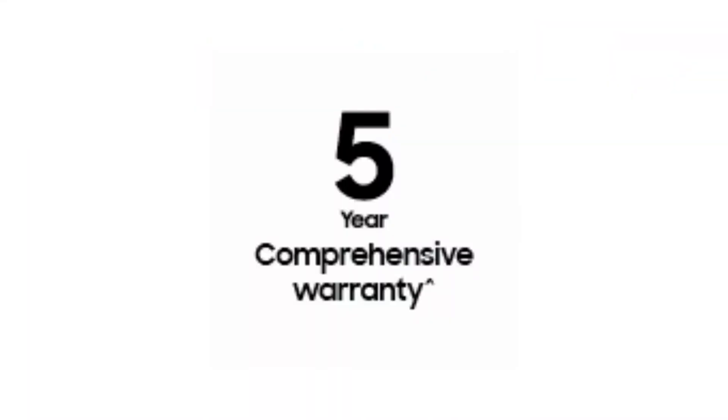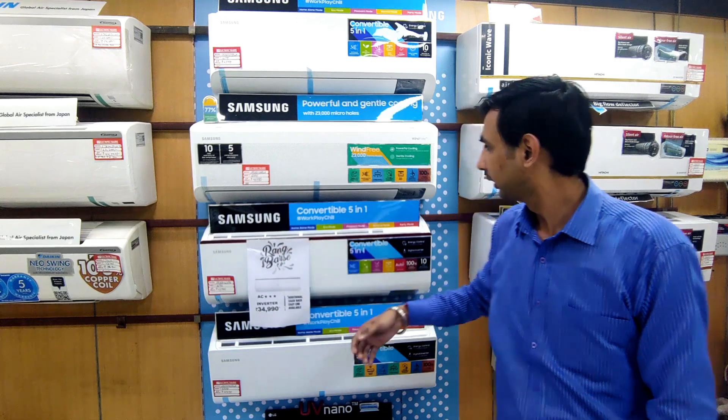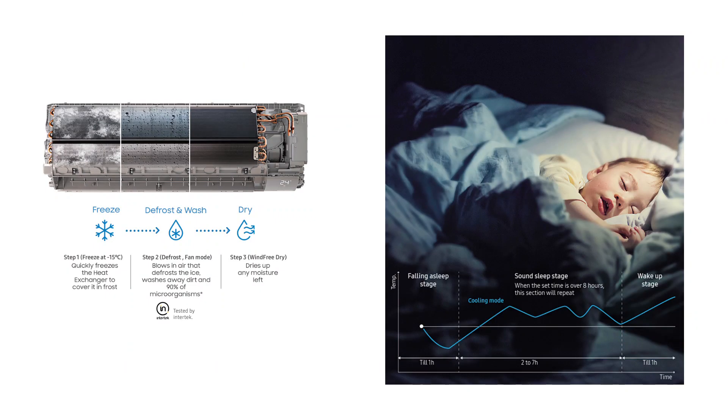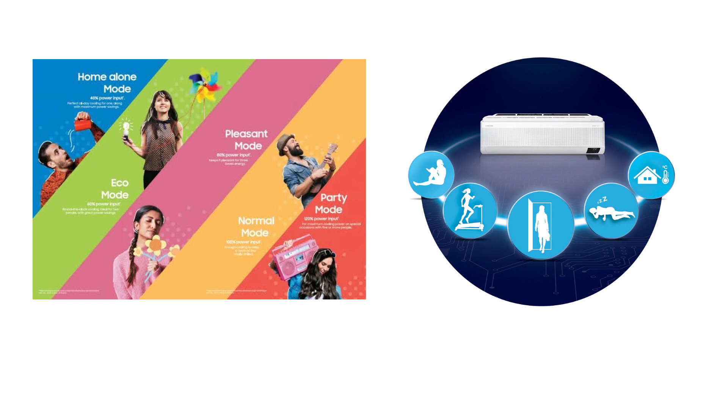You can also get up to 10% cashback, and enjoy amazing features like freeze wash, good sleep mode, 5-in-1 convertible mode, and AI auto cooling features.